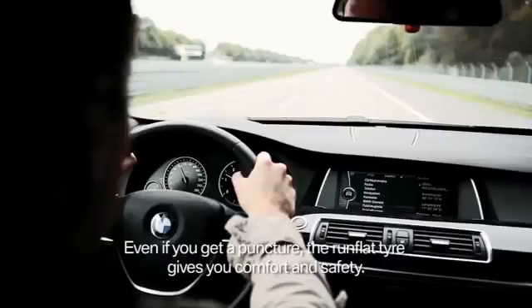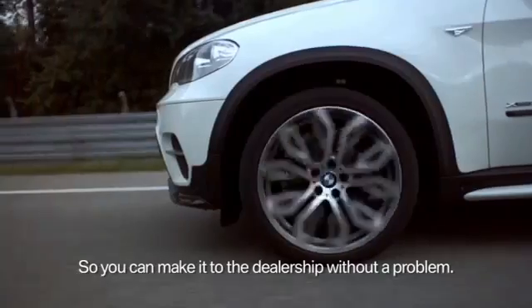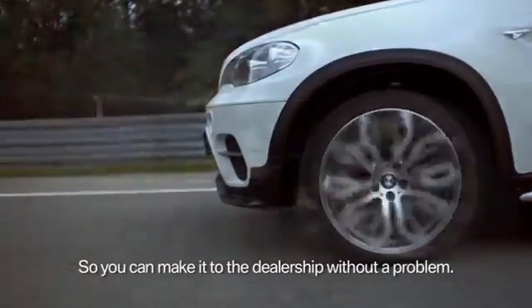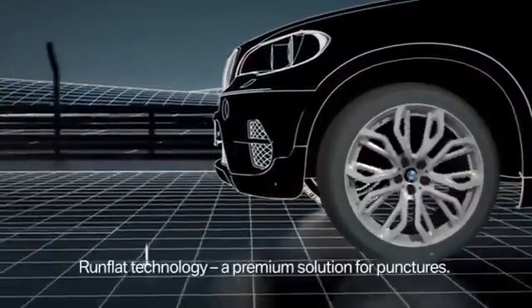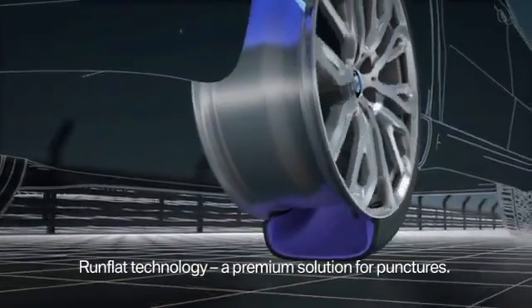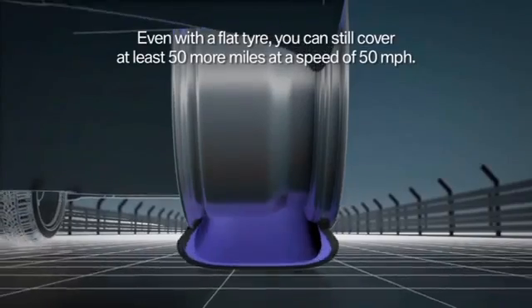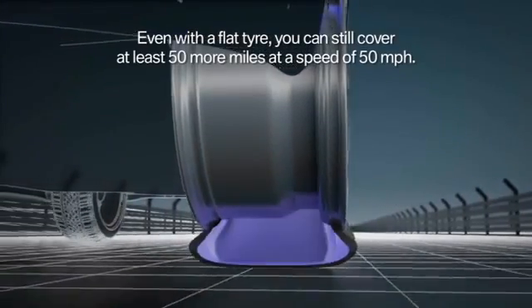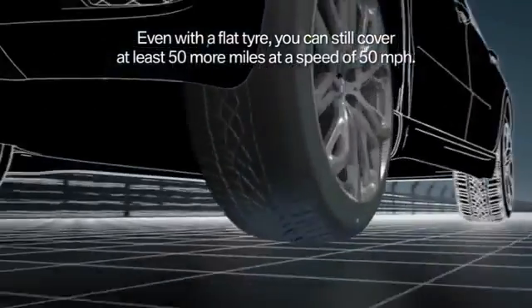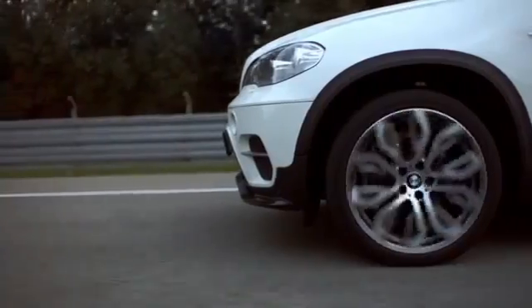Even if you have a puncture, the Runflat Tire helps to provide comfort and safety. It enables you to continue your journey without having to leave the vehicle. RSC technology represents a premium solution in terms of mobility when tire damage occurs. Even with a puncture, you can still cover at least 80 kilometers at a speed of 80 kilometers an hour. It is a good feeling to be able to remain mobile and safe.